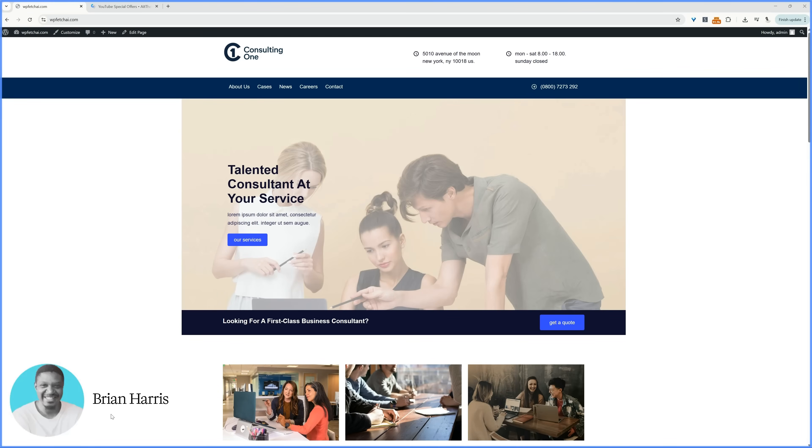This WordPress tutorial is your shortcut to a stunning website. No coding, no confusion. Just click, build, and launch.